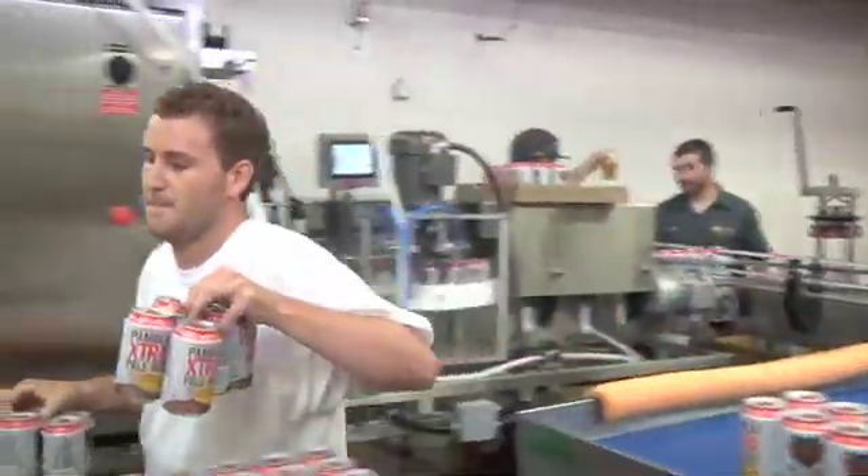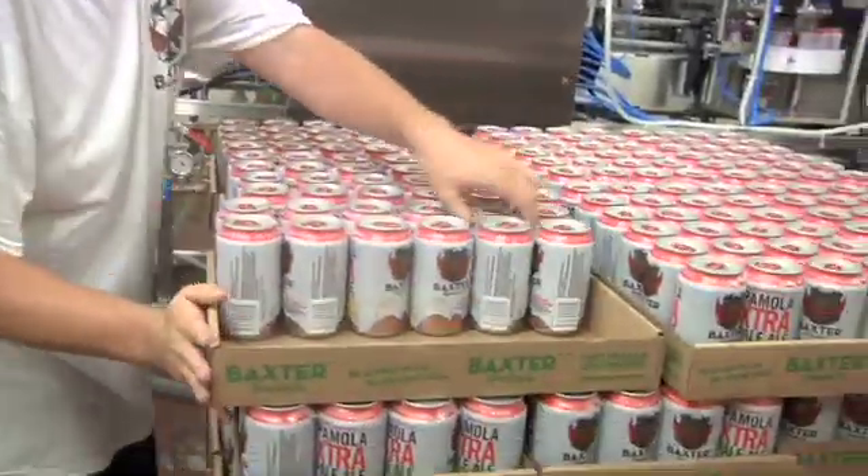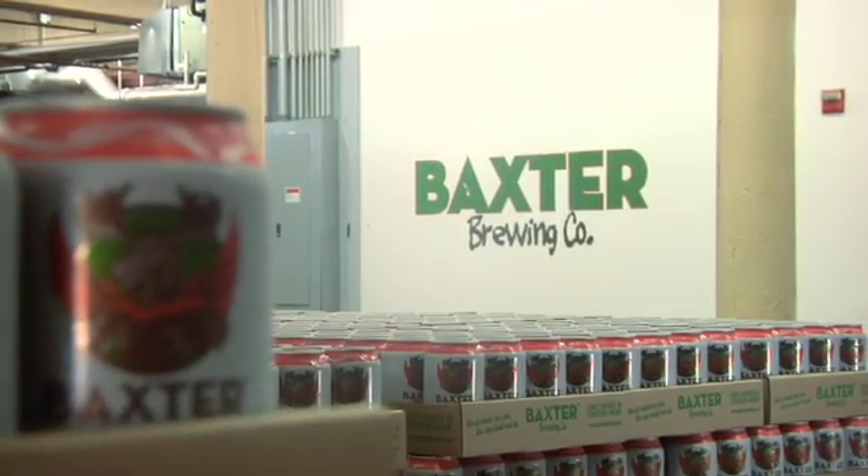Being able to can for us has really been what has put Baxter on the map. I believe in the liquid in the cans — without good beer, we wouldn't be selling beer. But what has really, in this market of Northern New England, separated us from the pack...